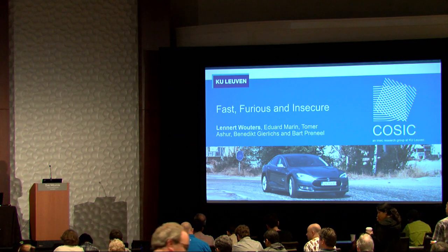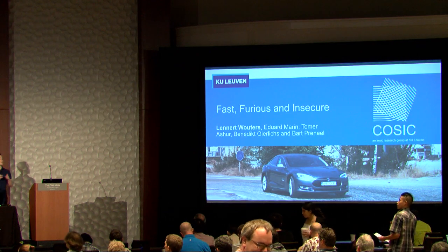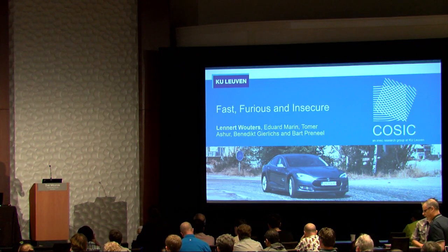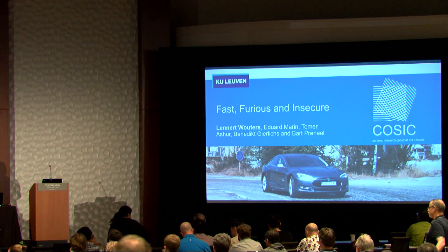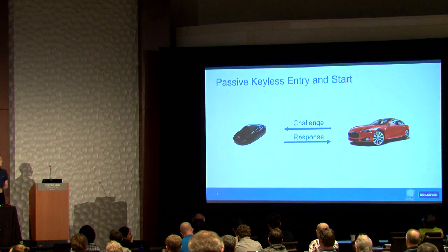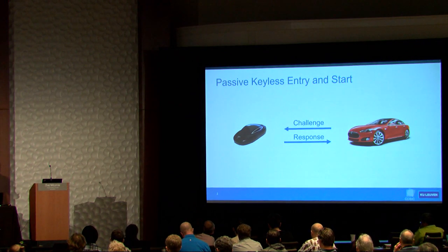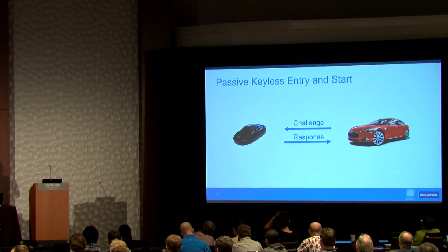Thank you for the introduction. Some of you might have seen this talk before, but still pay attention because at the end there's a small surprise. The goal of this research was to figure out how secure a modern-day passive keyless entry and start system is.